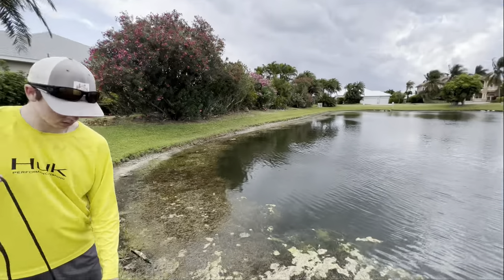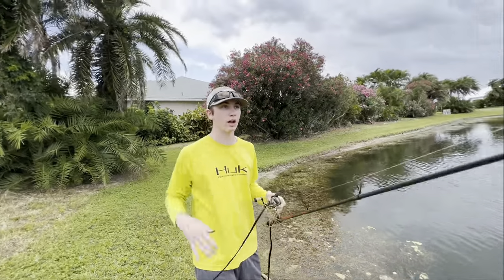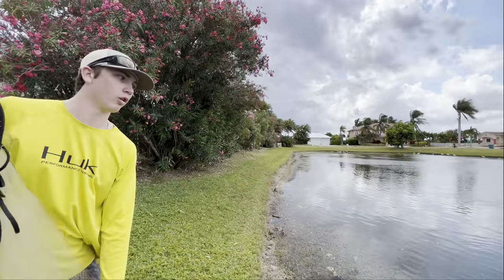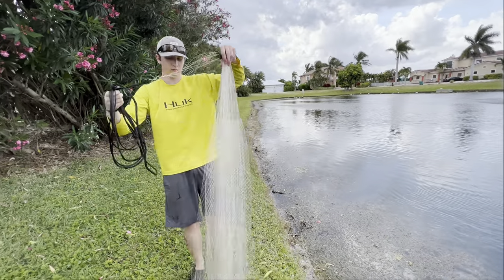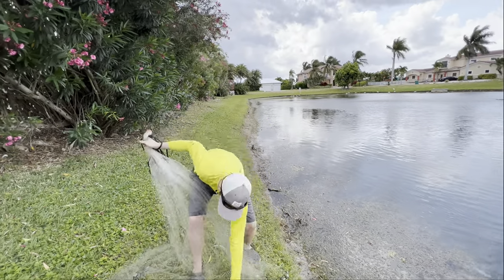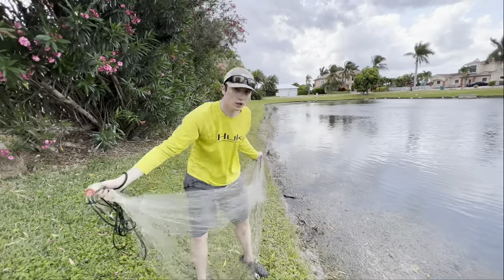Oh, look at this thunderstorm coming. All the odds were against us today. I'm telling you right now, we're lucky we caught that one. So guys, we're going to cast that out a couple times and then call it a day. We got a thunderstorm rolling in and we got a long drive home with our new fish. I've seen people catch babies in the pictures, bro. That's why I'm so confused, because in their pictures they're catching so many. It looks like the pond is so full of them, and we've only seen one.